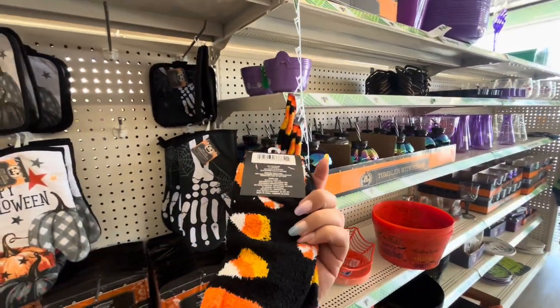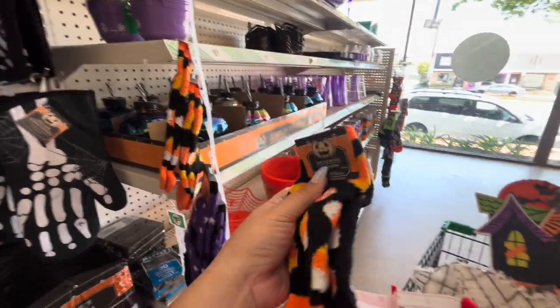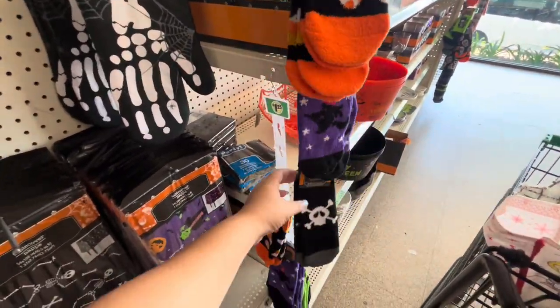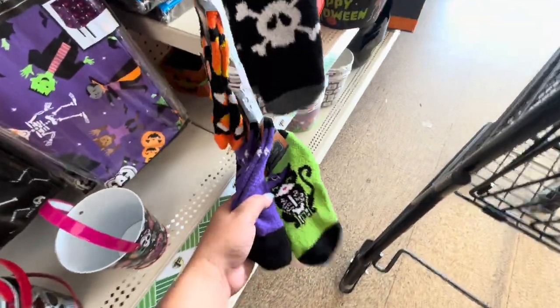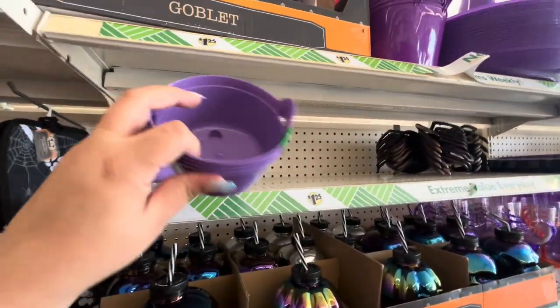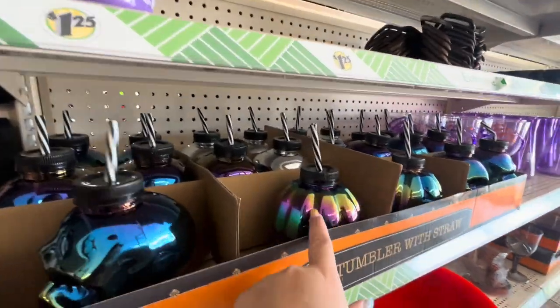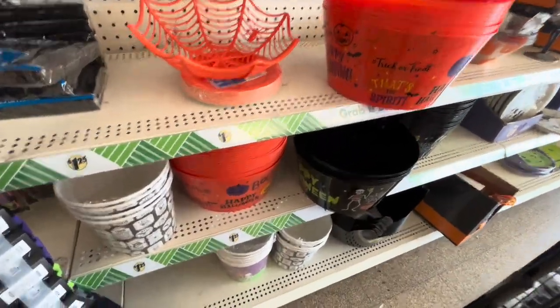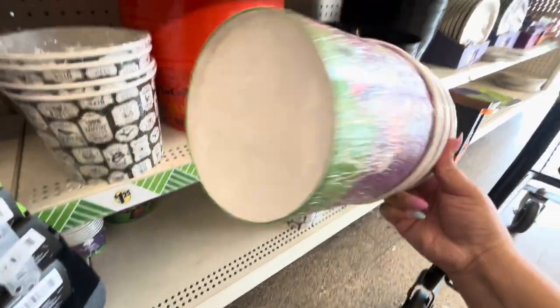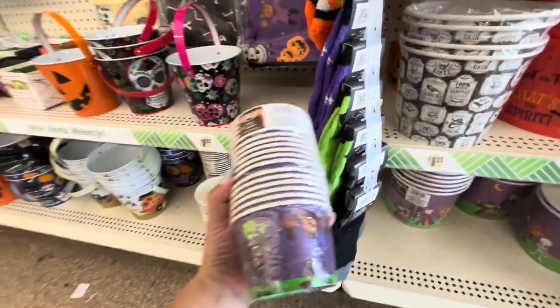Oh, the fuzzy socks — little candy corns! Yes! And it has like peppermint candy. I love these! They have the witch one, the skull one, a green one, and a cat one — those are cute. I'm gonna take the candy corn ones. They have these little plastic figures — Dia de los Muertos — and drink ones: skull and pumpkin. They have candy bowls and popcorn holders in different styles with little ones too.